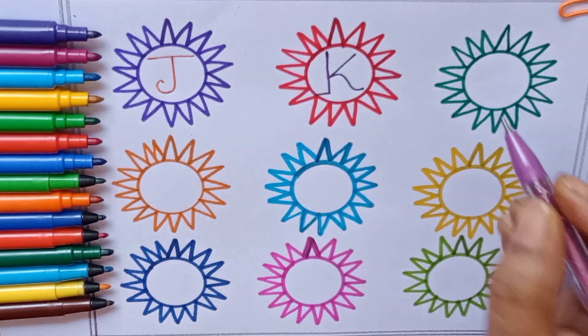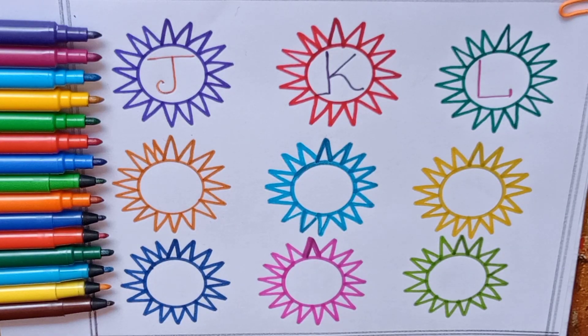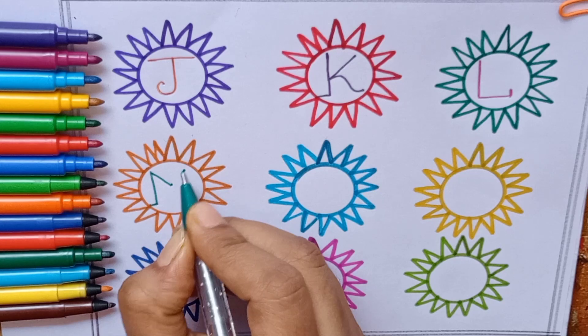Pink color, L — L for Lion. Green color, M — M for Moon.